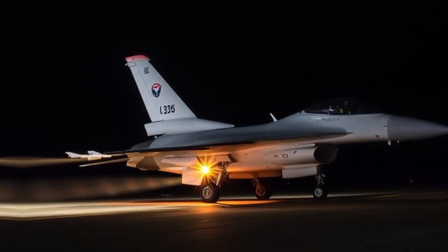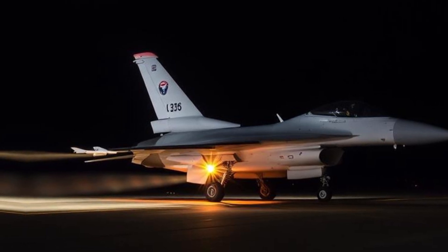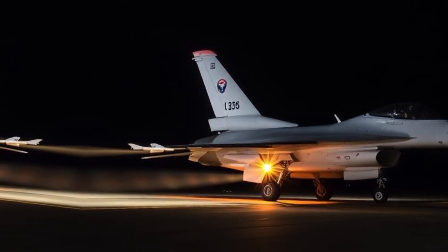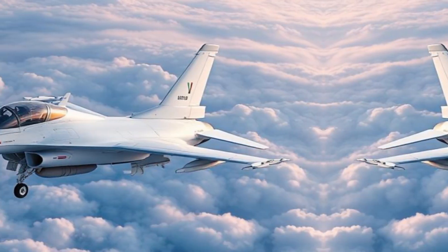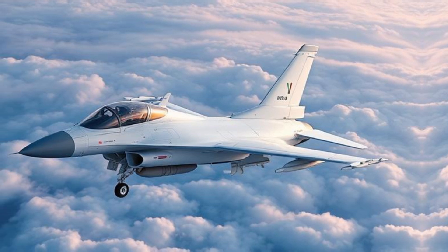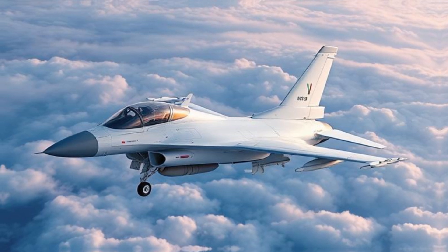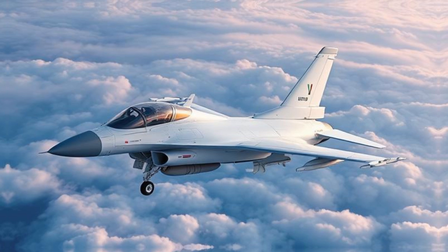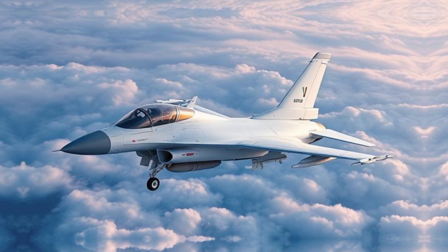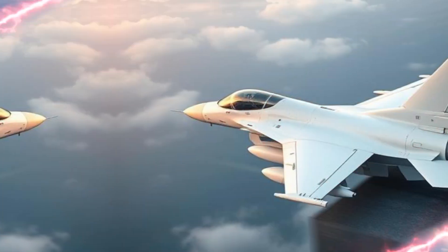Design and Features: The F-16 is known for its sleek design and advanced aerodynamics. A standout feature is its fly-by-wire control system — the F-16 was one of the first jets to feature this technology, which replaces mechanical linkages with electronic controls. This system enhances maneuverability and allows the aircraft to perform tight turns at high speeds.